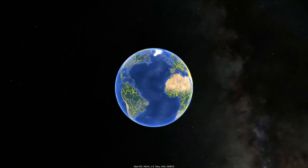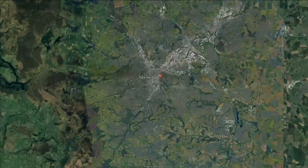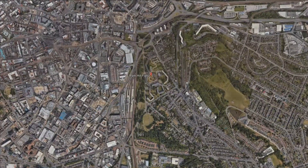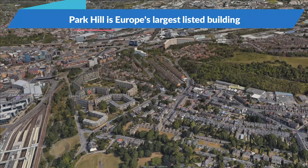Plans for the final redevelopment of Sheffield's iconic Park Hill flats, comprising nearly 1,000 flats and set on 32 acres, have been submitted to the council. Park Hill is Europe's largest listed building, marking a significant milestone in the transformation of this landmark brutalist estate.